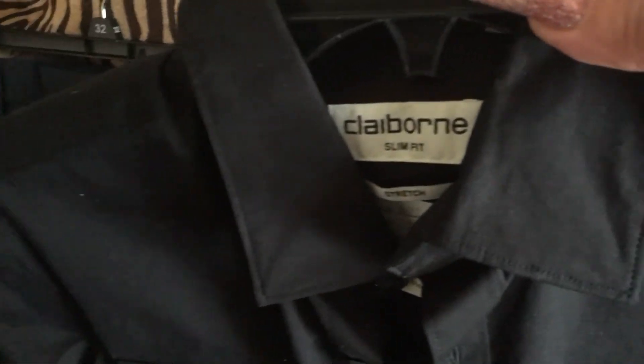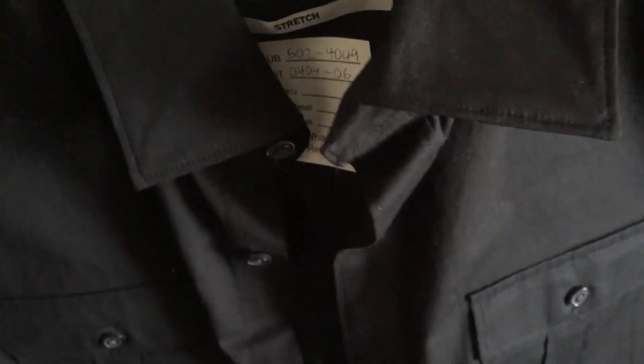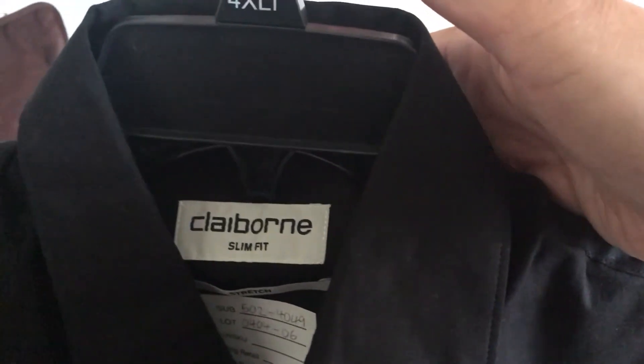The next thing he got are some shirts. The first shirt is a black Clayborne slim fit shirt — it has one pocket on each side, buttons all the way down, and it's short sleeve. And that's how the collar looks.